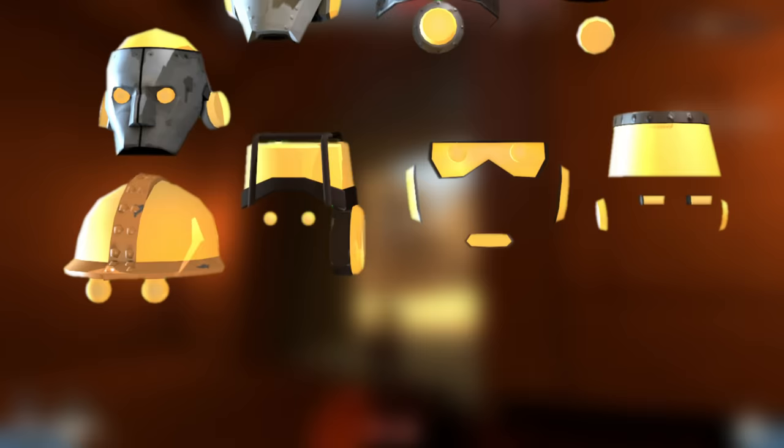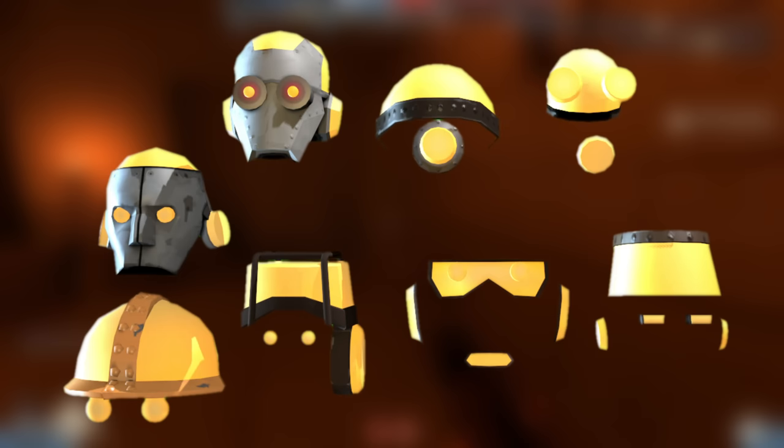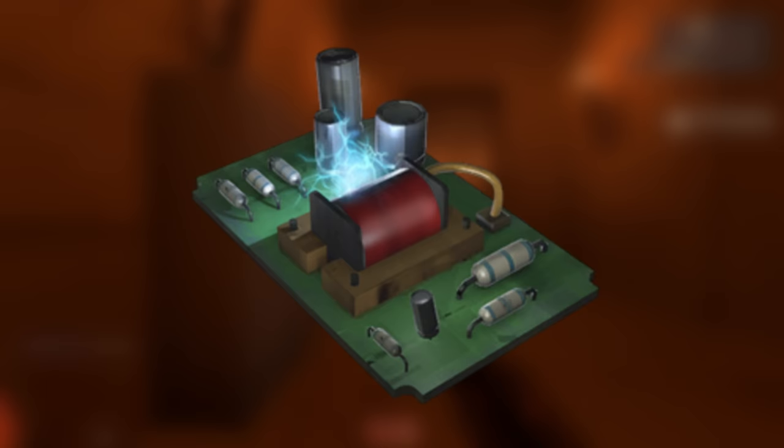The GateBot hats are these special little lights that some MVM robots wear. There was a brief bug back in 2013 that allowed people to craft and wear these bot hats. The bug was fixed in November and all the GateBot hats were destroyed, leaving in their wake a glitched circuit board — a cosmetic item that doesn't have any cosmetic changes. There are only 97 of these circuit boards, and they sell for the ludicrous price of 350 keys.